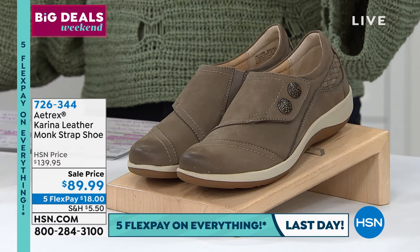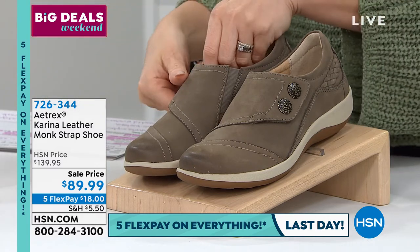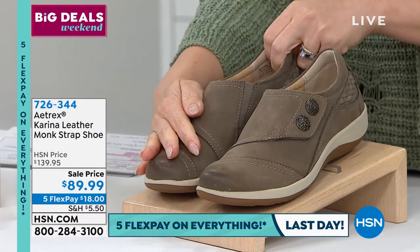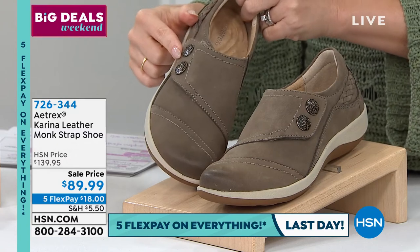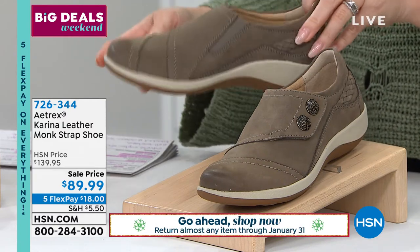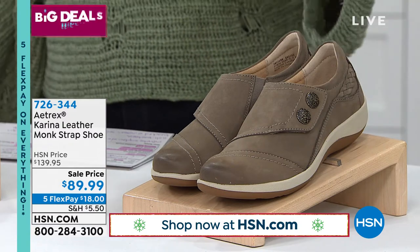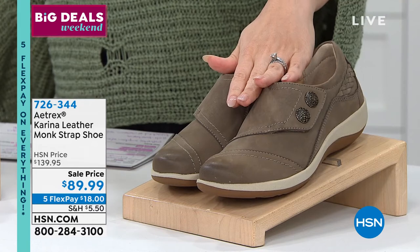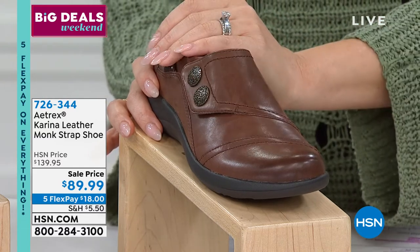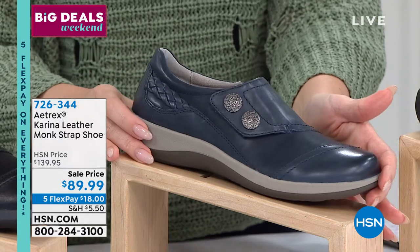The Carina is a slip-on shoe with hook-and-loop closure for easy on and off, gorgeous leather, cute button details, and woven leather braided details in the back. You can already see the built-in arch support — it's that beautiful Aetrex orthotic. Colors: warm gray, brown (64 left), navy (90 left), and black (90 left). Item number 726344.